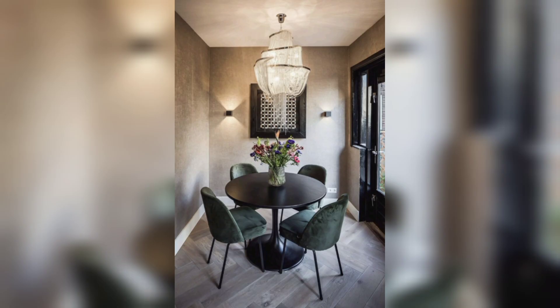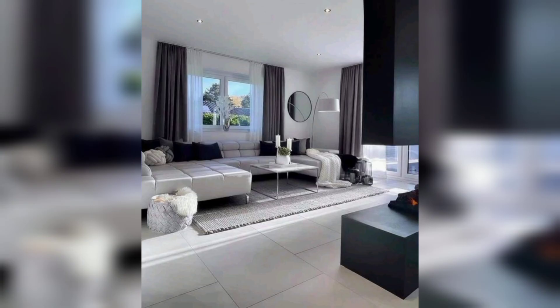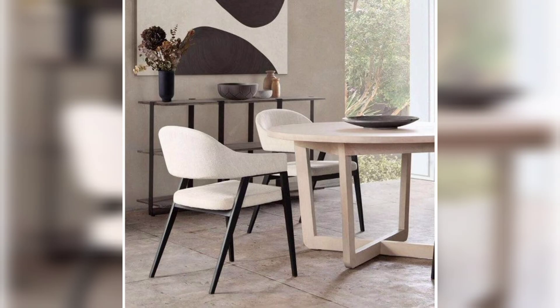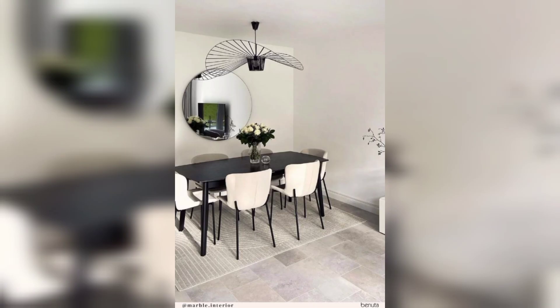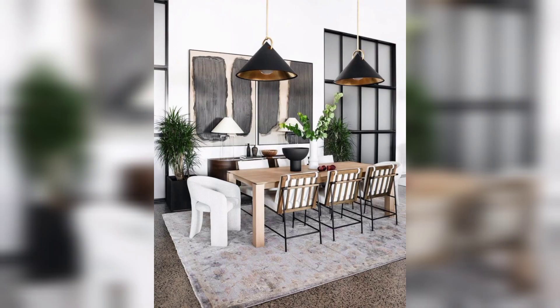In a world that is consistently evolving, our homes deserve to keep up with the times. Modern decor brings a breath of fresh air into our living spaces, blending sleek designs with functionality and creating an atmosphere of sophistication and style.